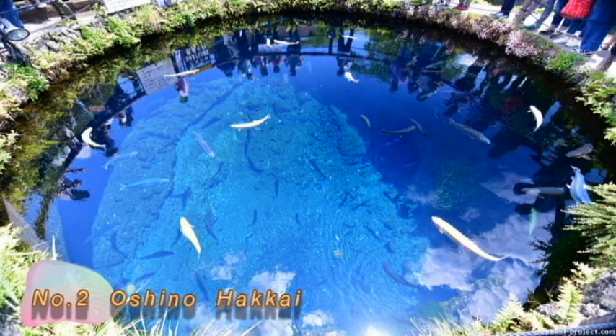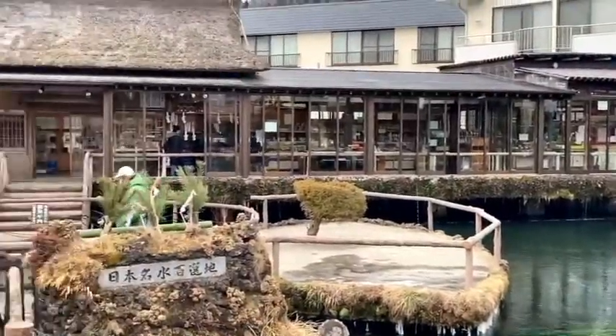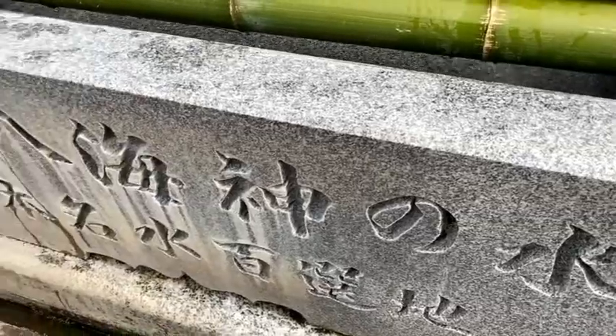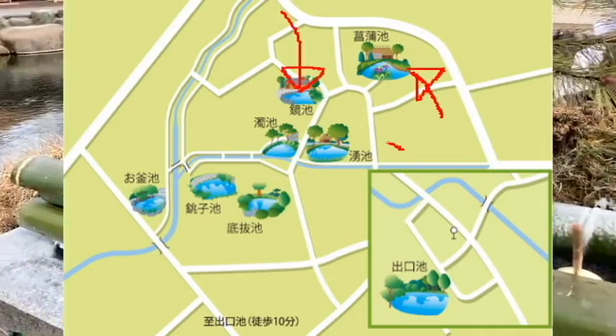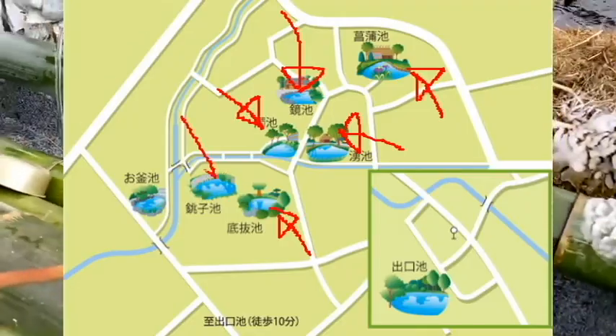Number 2: Oshino Hakkai. Oshino Hakkai is a well-known sightseeing spot which constitutes a part of the World Heritage Site of Mount Fuji. Hakkai means 8 ponds in Japanese. The water of these 8 ponds is melted ice from Mount Fuji, and they are the highlights of this place.